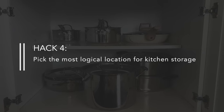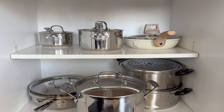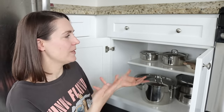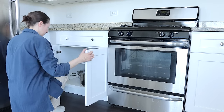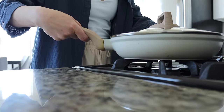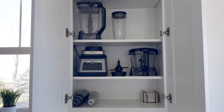Hack number four is to pick the most logical location in your kitchen for storage. This seems like common sense, but I wasn't very thoughtful about where I was putting things in my kitchen, which made me pretty inefficient. For example, I keep our pots and pans in a location that has enough space for all of them and is right next to the stove — so if I need to make a bagel and egg sandwich, I only have to step sideways. Something like my blender, which I don't use every day, is stored in a cabinet above the dishwasher — a bit further away since it doesn't need to be easily accessible.